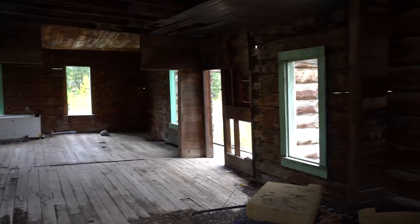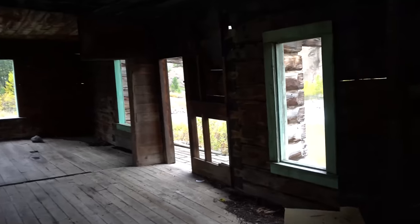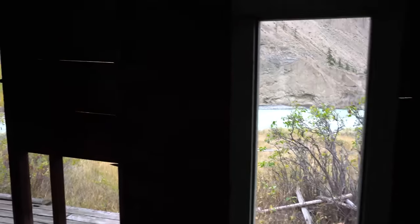If this cabin could tell stories, there must be some great stories in here. It's been abandoned for a long, long, long time. But the view that they had out the door is epic.